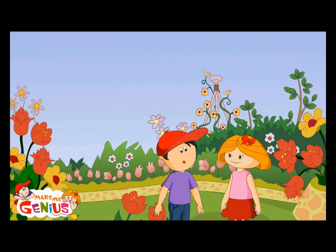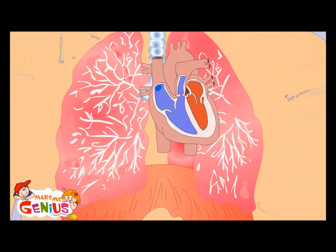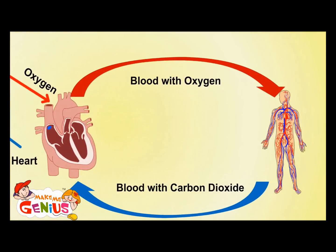Your heart is like a pump, which pumps blood into your body. The heart has two pumps. One pump supplies blood which has oxygen to your body. The other pump takes it back after it has given oxygen. When blood comes back to your heart, it is full of carbon dioxide. The heart sends it to the lungs, which cleans and fills it with oxygen. Lungs send fresh, oxygen-rich blood to your heart, from where it again goes back to all your body parts.